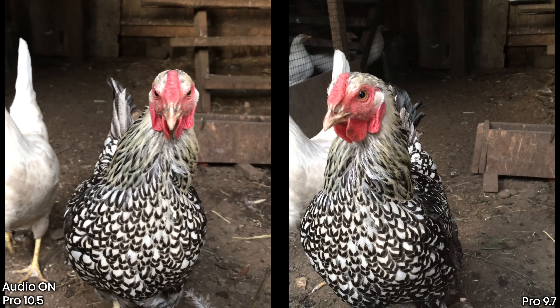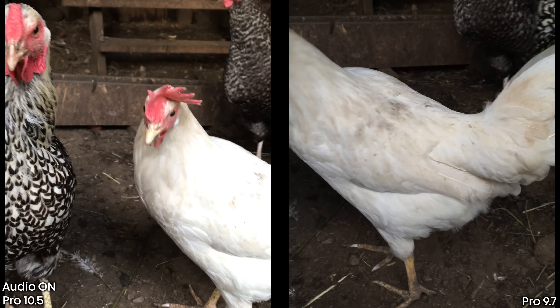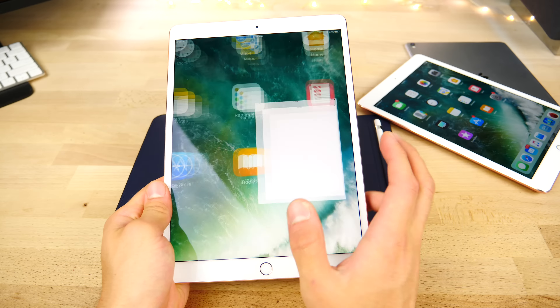The cool thing about the new iPad Pro is it will work with some of your older accessories like the Apple Smart Keyboard. You don't necessarily need to upgrade that — it will still work here just like that. Super cool.